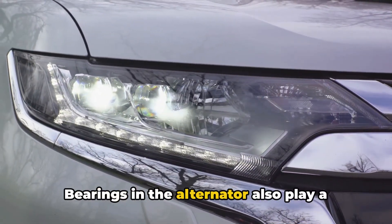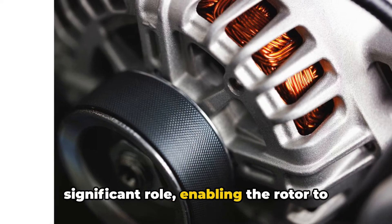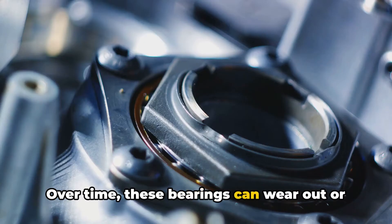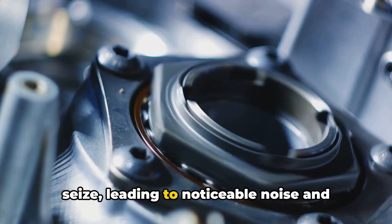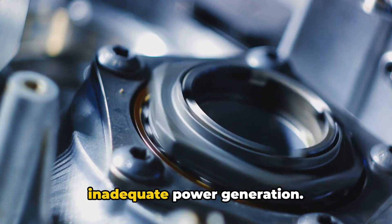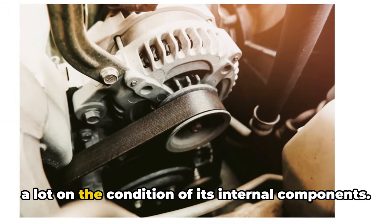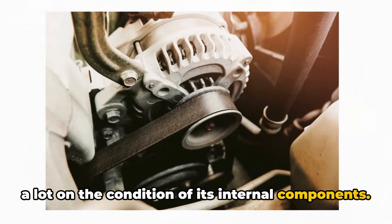Bearings in the alternator also play a significant role, enabling the rotor to spin freely. Over time, these bearings can wear out or seize, leading to noticeable noise and inadequate power generation. As you see, a healthy alternator depends a lot on the condition of its internal components.